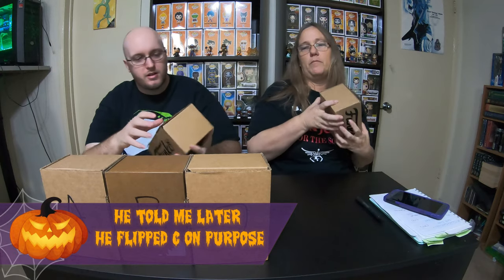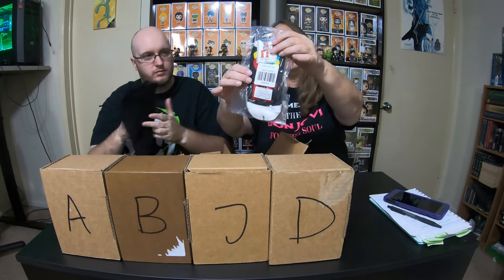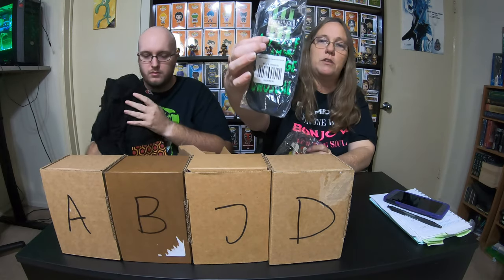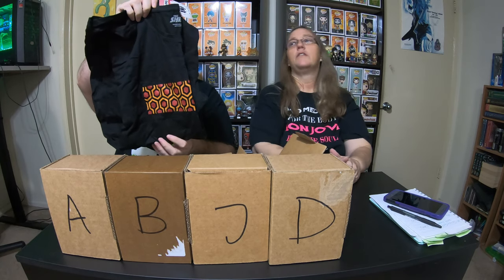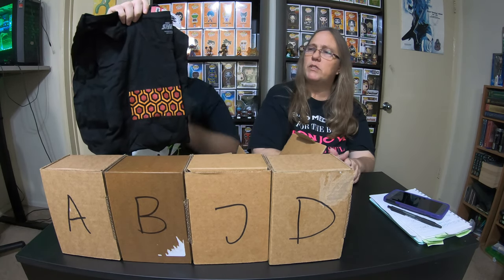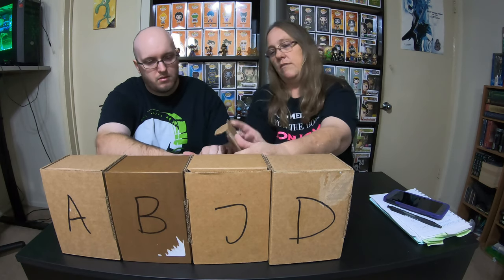In the final box E, we have the IT socks with the balloons and the Beetlejuice socks — stranger than usual. We also have the Shining shirt, which is a solo box shirt. I believe it was a 2X or a 3X? I think it is a 2X, but they are kind of small so it's probably like a small 2X. At least the last few shirts I got from them have been running small. This box is overstuffed.